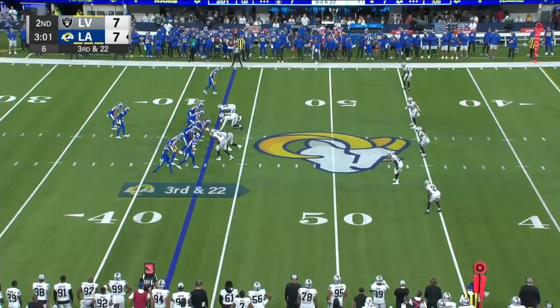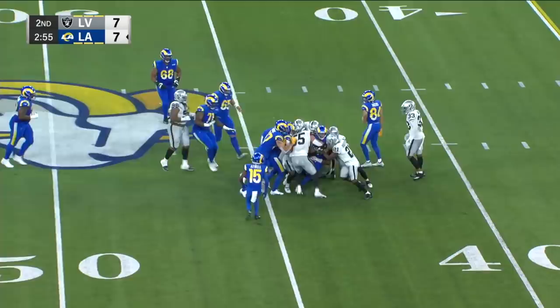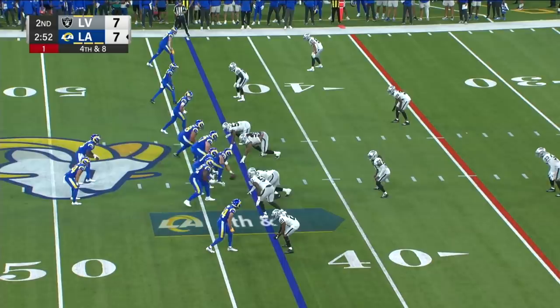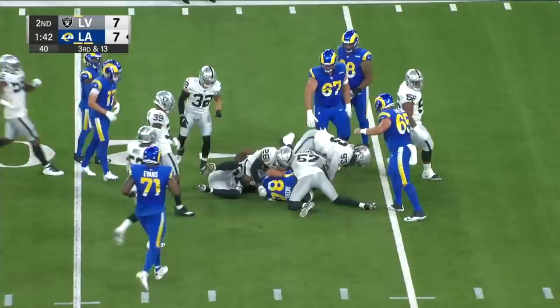This is third and long — third and 22. They need to get to the Raider 35 and they'll keep it on the ground. Funk's going to get a lot of it back, push his way. Fourth and eight. Perkins fires over the middle — caught, first down. Perkins. Here comes the screen — not going to be enough. And here is Matt Gay.